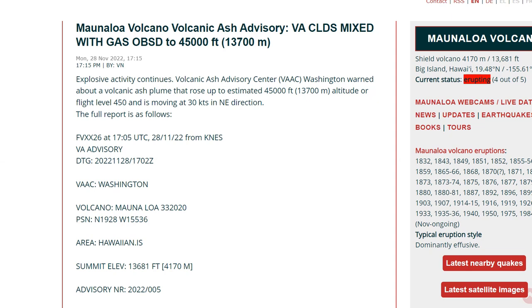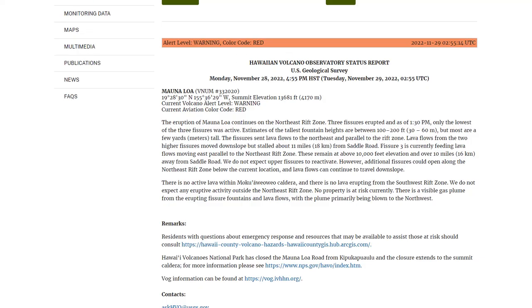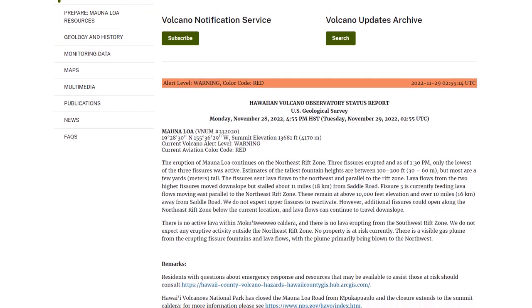Mauna Loa Volcano Ash Advisory: volcanic ash clouds mixed with gas have been observed to 45,000 feet — that means Pele's hair and laze — so very dangerous conditions if you're breathing in that ash. The alert level is still color-code red, and here's the latest update that just came out a few minutes ago.